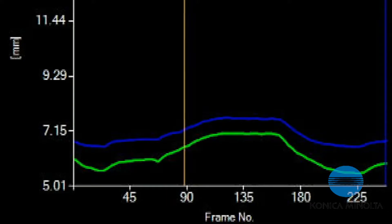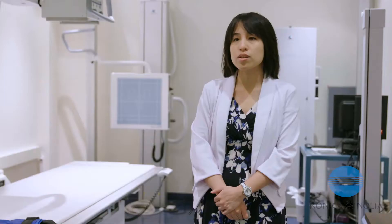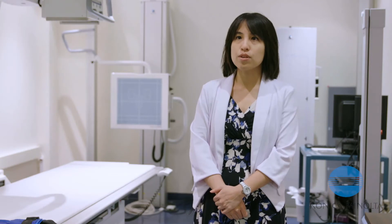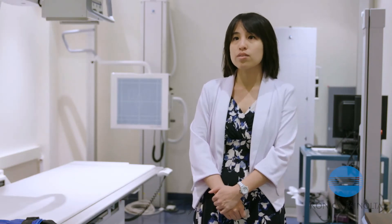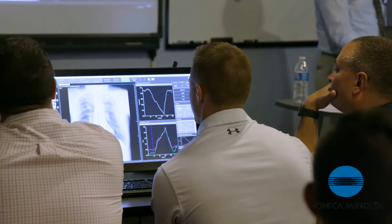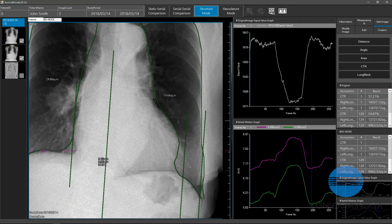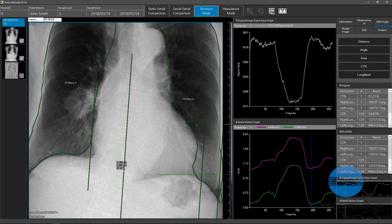Before with pulmonary function testing, you could only get a global picture of the lung in a numerical format with a graph, to kind of diagnose and treat things like COPD. But with dynamic digital radiography, you could possibly put that into one single line exam, so that means you can see the lung disease in a geographic format. You could kind of pre-diagnose things such as COPD and tailor the treatments that way. And that's just one application — it can be very exciting.